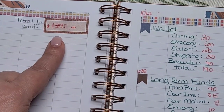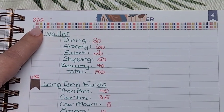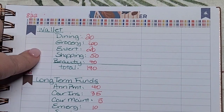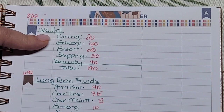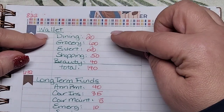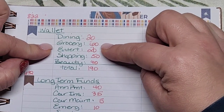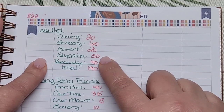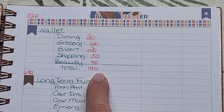If I subtract the $569 from the $1,391, I have a balance of $822 for actual cash to stuff. For my wallet: I still have enough in my dining envelope so I'll only replenish that with $20. I'm adding $60 to groceries, $20 to entertainment, $50 to shopping, and $42 to beauty — so my wallet gets stuffed with $190 total.